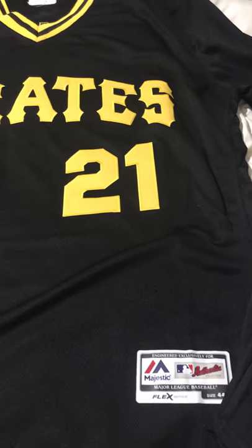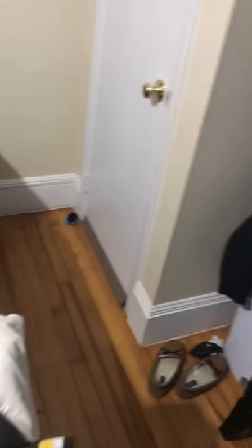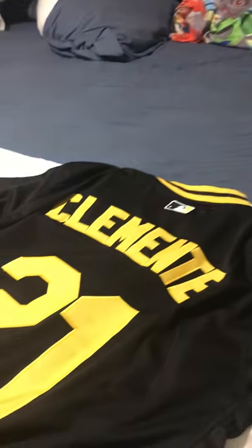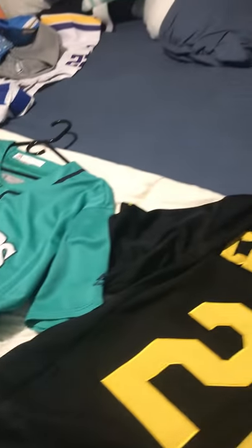Here's a Roberto Clemente one that I liked — pretty nice. It's not an authentic Majestic one, it's a flex jersey, but pretty good. I also have another jersey in the closet. I just like having different teams — here's a Ken Griffey Jr. Mariners jersey, pretty good and pretty nice.